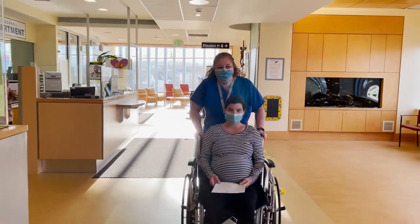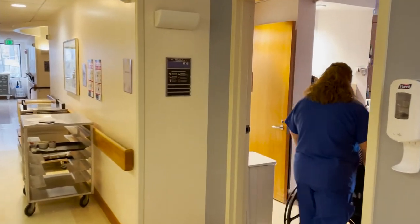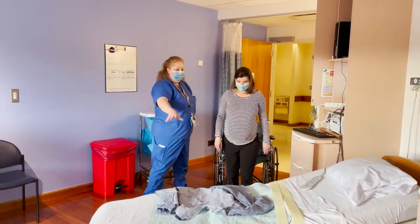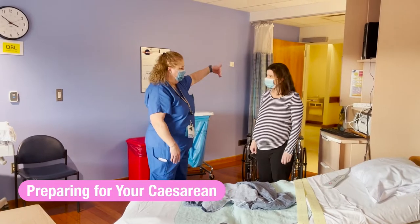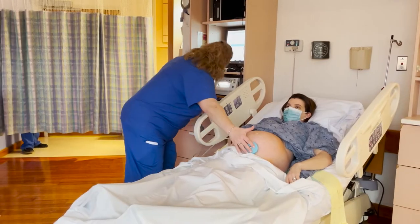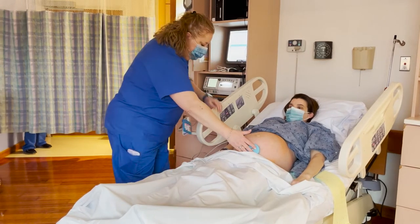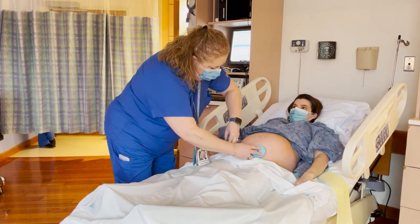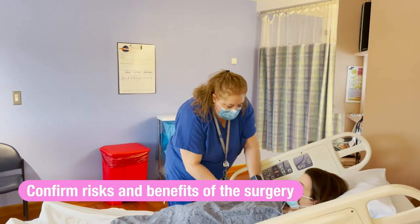Once you are admitted, your nurse will go ahead and bring you to the room. She'll put a blood pressure cuff and monitors on you to monitor the baby. She will go through her paperwork, which includes questions to verify your medical history. The anesthesia doctor will do the same and will go through the risks and benefits of your surgery.